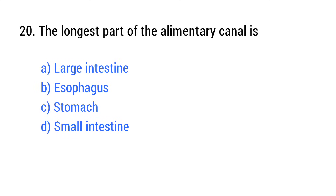Question number 20. The longest part of the alimentary canal is? The right answer is option D: Small intestine.